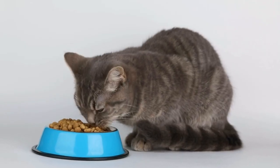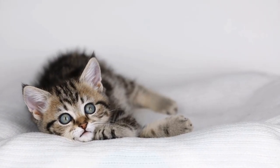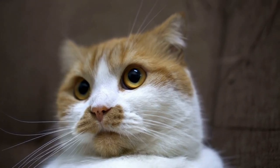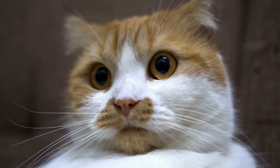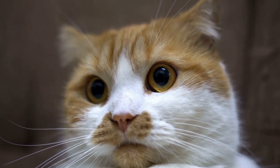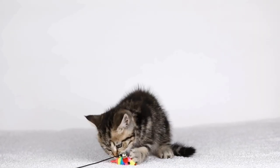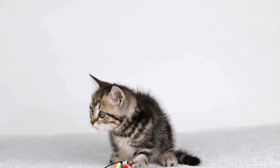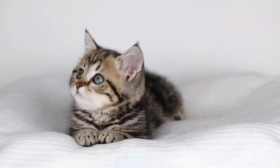Six: changes in behavior. Dental problems can cause a cat to experience pain and discomfort, which can lead to changes in behavior. If your usually friendly and sociable cat suddenly becomes irritable, aggressive, or withdrawn, it could be a sign that they are in pain. Cats may also become more hesitant to eat or play, as these activities can exacerbate their dental discomfort. Any significant changes in behavior should be investigated further.